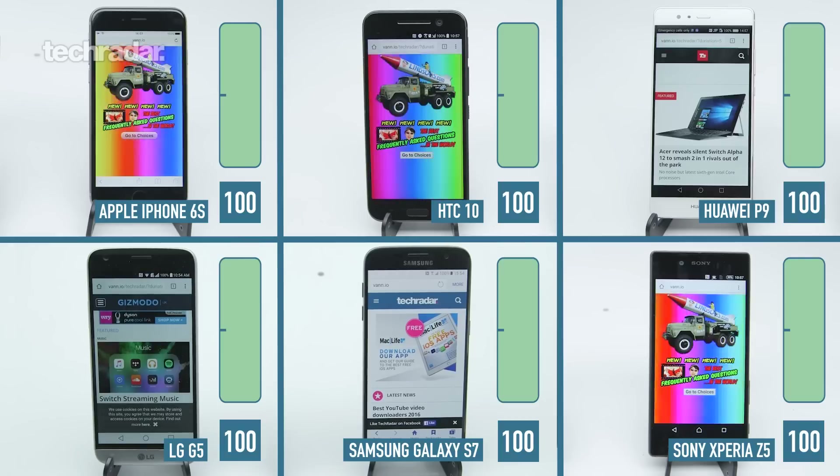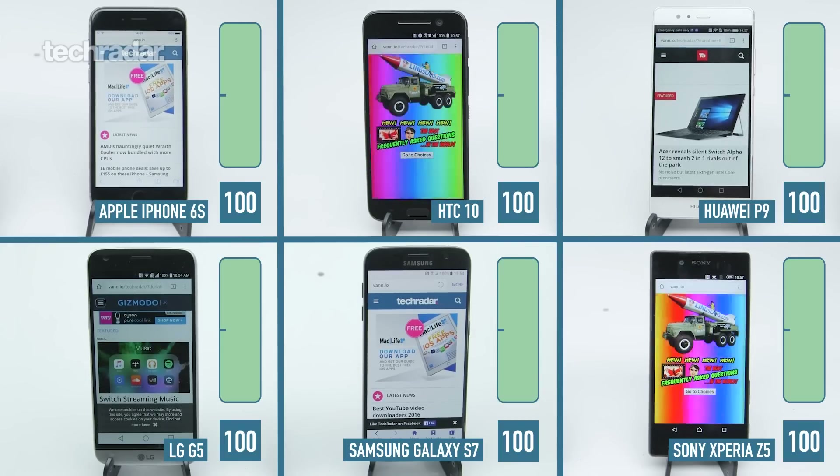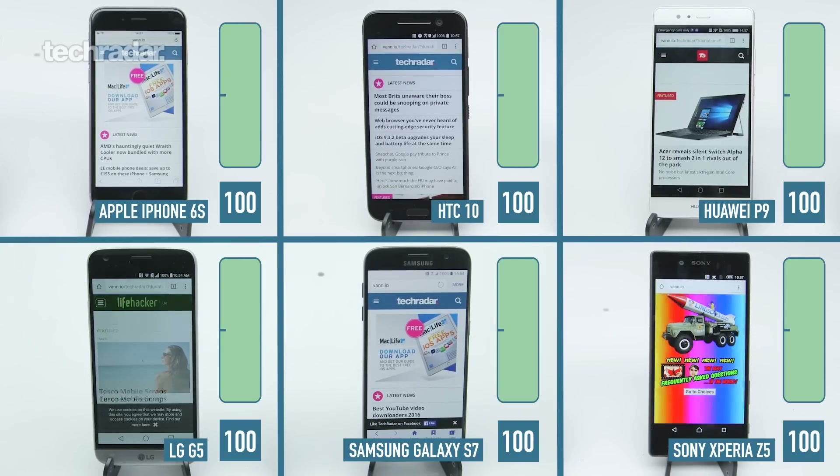To explain how this test actually works: we have a web script with some of our favorite websites running. We're going to put all the phones on full brightness, make sure all the phones are under the same conditions, and then run the script and see what battery life we're left with after one hour and after two hours. So let's see what happens in an hour.